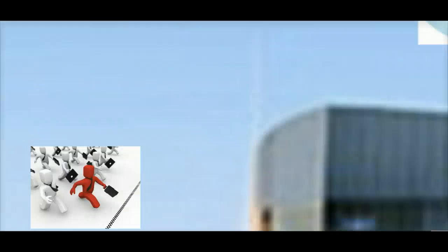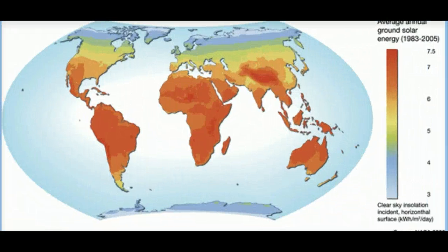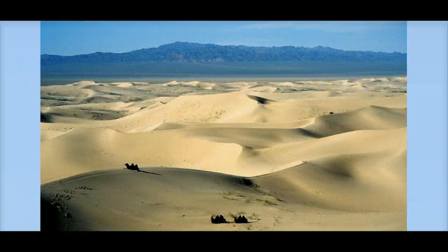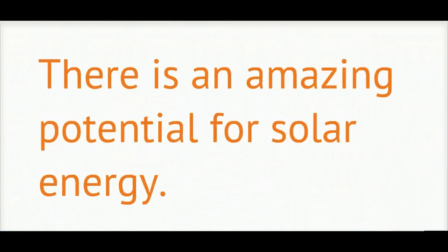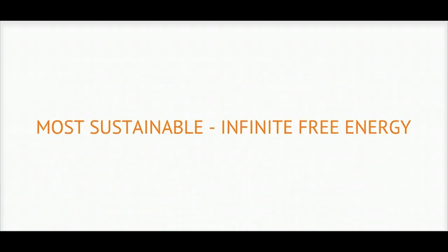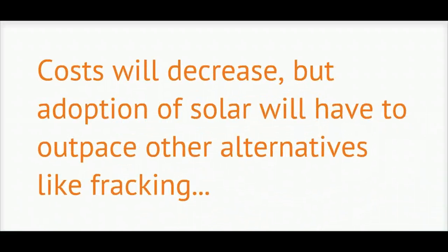We feel there is a tremendous opportunity for solar through global adoption. As shown on this map, the Earth is ripe for solar energy harvesting. If we were to cover just 4% of the world's desert area with existing PV panels, this farm would supply enough energy to quench the world's electricity needs. The sunlight over the Gobi Desert alone could supply almost all of the world's solar energy demands. In conclusion, there is an amazing potential for solar energy. It is currently the most sustainable form of energy and is the source of all other energies. The cost for solar energy will continue to decrease, and in order for widespread adoption, solar technology will have to outpace other low-cost energy alternatives like fracking. If we can truly harness the power of the sun, the world will truly become energy independent.